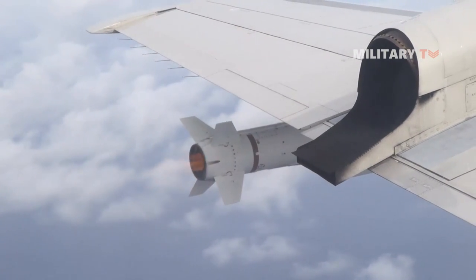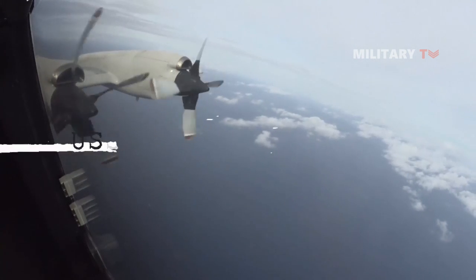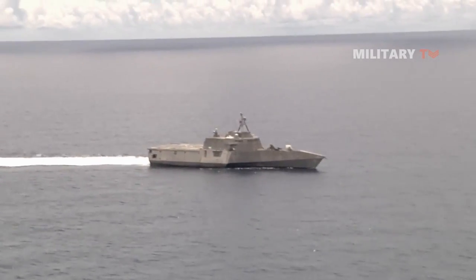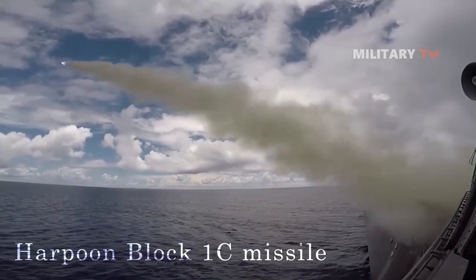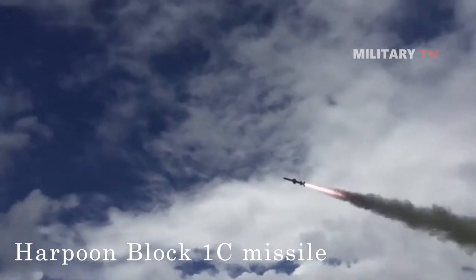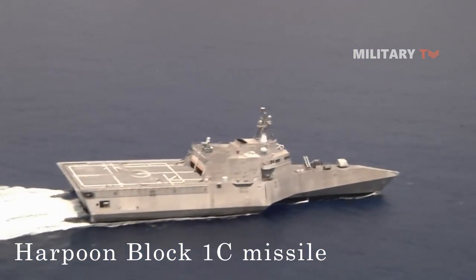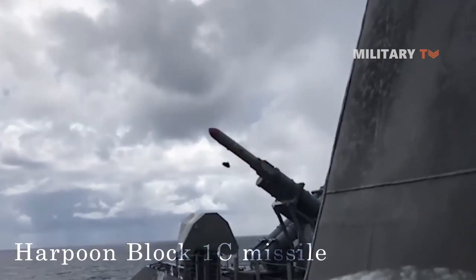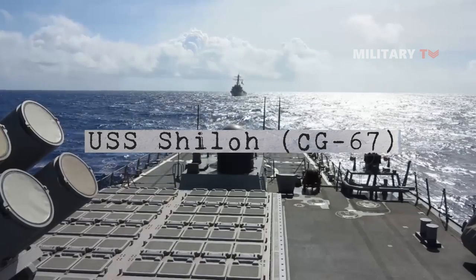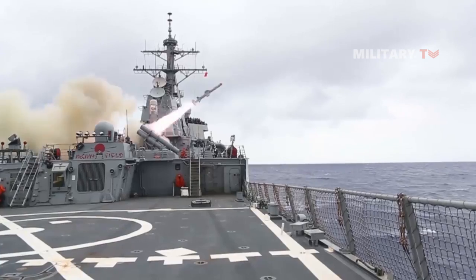In the following scene, we can see some of its operational history. First, the SS Coronado launches the first over-the-horizon missile engagement using a Harpoon Block 1C missile during the Rim of the Pacific Exercise RIMPAC 2016 in the Pacific Ocean, 21 July 2016. Second, a Harpoon missile is launched from the Ticonderoga-class cruiser USS Shiloh during a live-fire exercise in 2014.